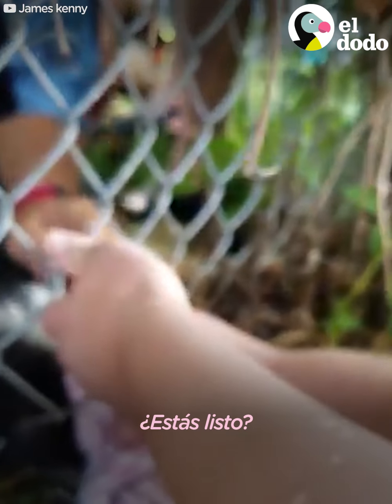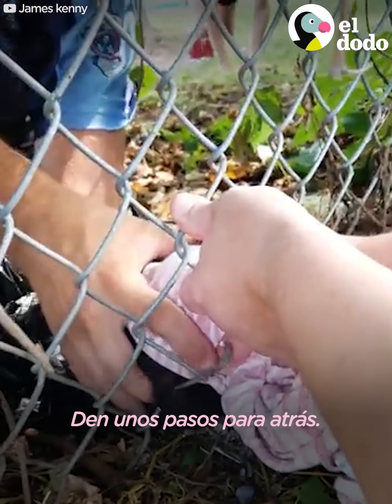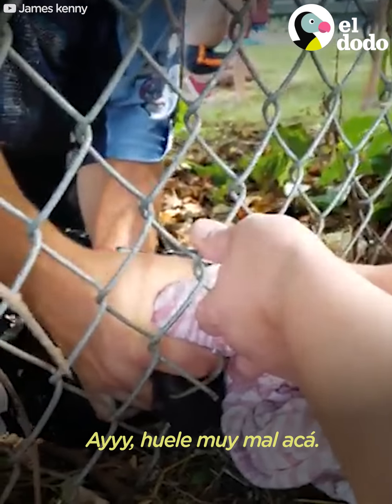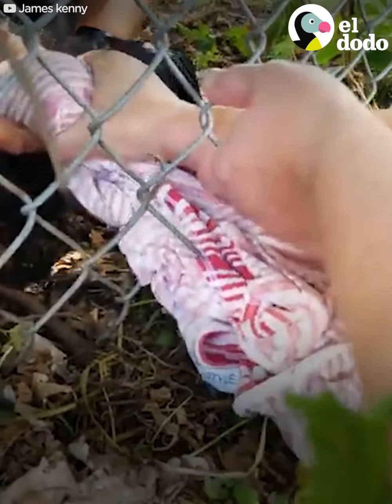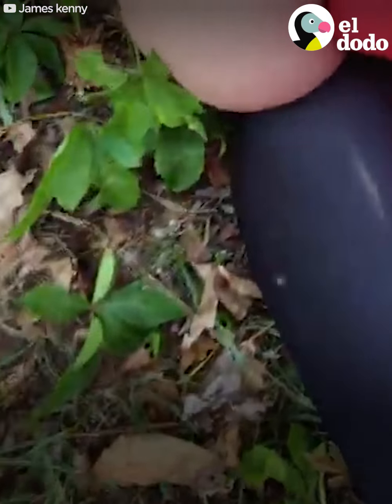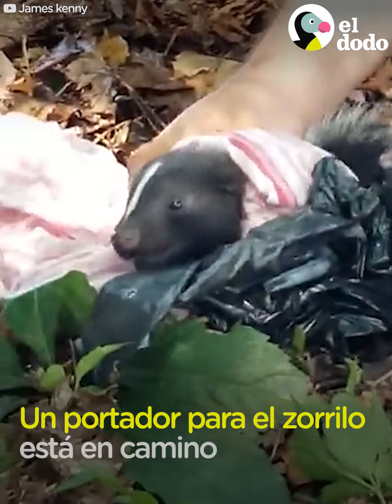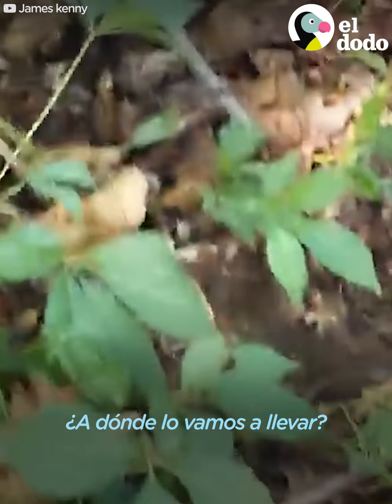I just want this stuff. Are you ready? Is he almost out? Guys, go back up. Oh, it stinks up here. He's out!